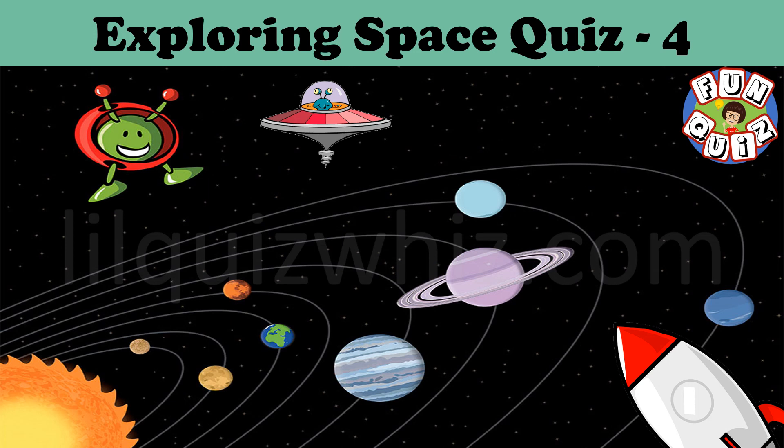Hi, Lil Quiz Wizards! Are you ready for another trip to space? Here are some tricky but fun questions for you.